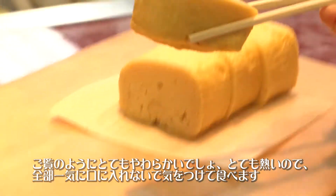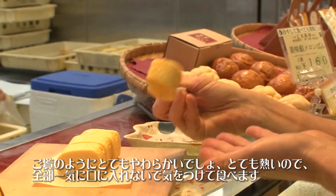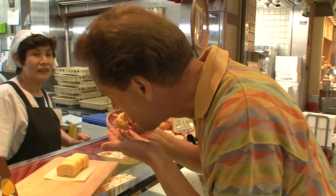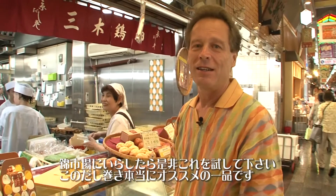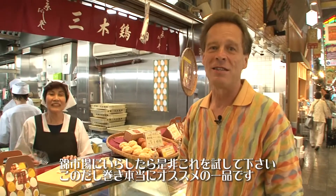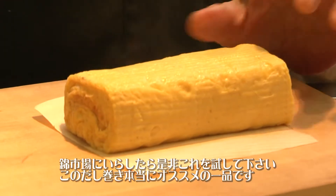It's really hot, so I'm going to be careful with this. I'm not going to put the whole thing in my mouth because it's too hot. In English we say it melts in your mouth. I really do recommend this if you're in the Nishiki Ichiba — Nishiki Market area. Come and try this egg roll because it's really one of the best foods here.